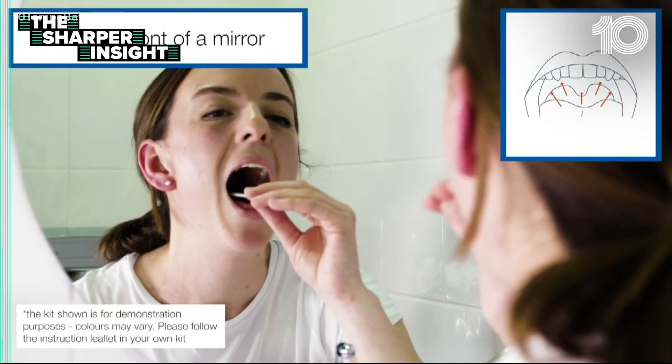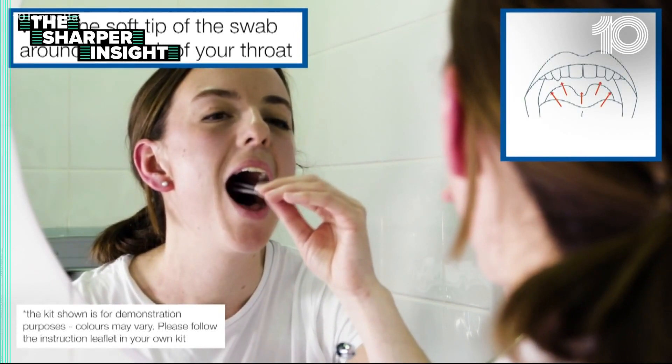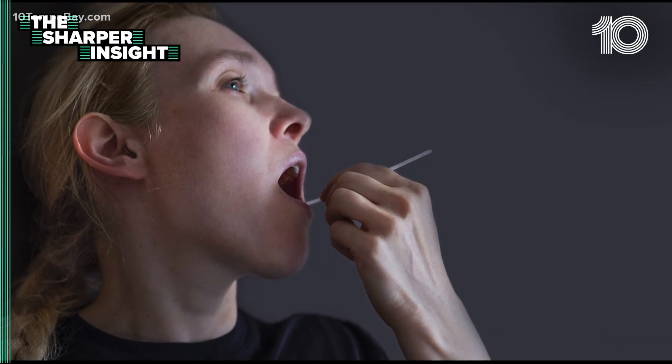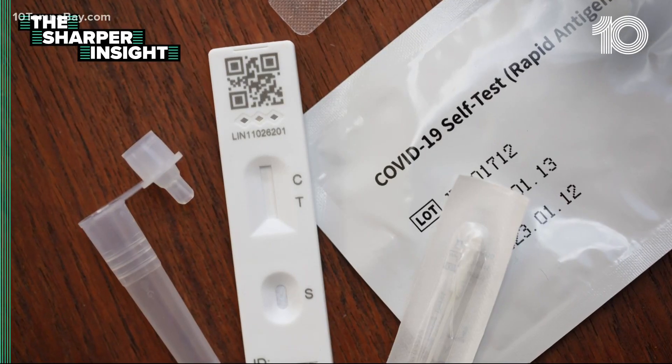Stand in front of a mirror. Wipe the soft tip of the swab around the back of the throat as shown. Here in the U.S., directions in test kits tell you only to test your nose.